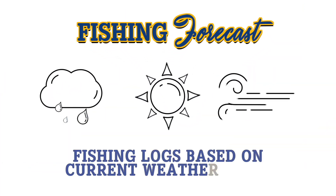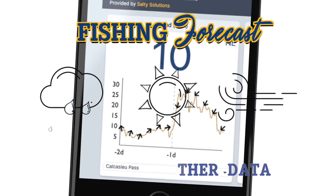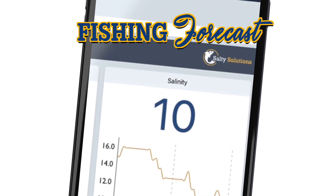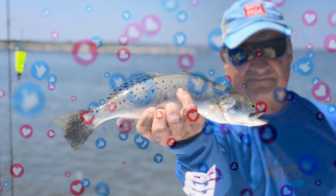Become a better fisherman with fishing forecasts. Utilize the latest scientific data and match your catch with local weather conditions, salinity levels, air temperature, and more, making you a better fisherman.